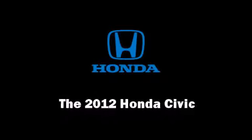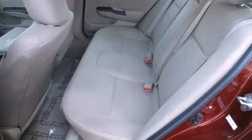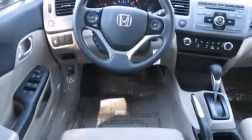The 2012 Honda Civic. This four-door, five-passenger sedan offers the latest in technological innovation and style. It features a front-wheel drive platform, automatic transmission, and a 1.8-liter four-cylinder engine.